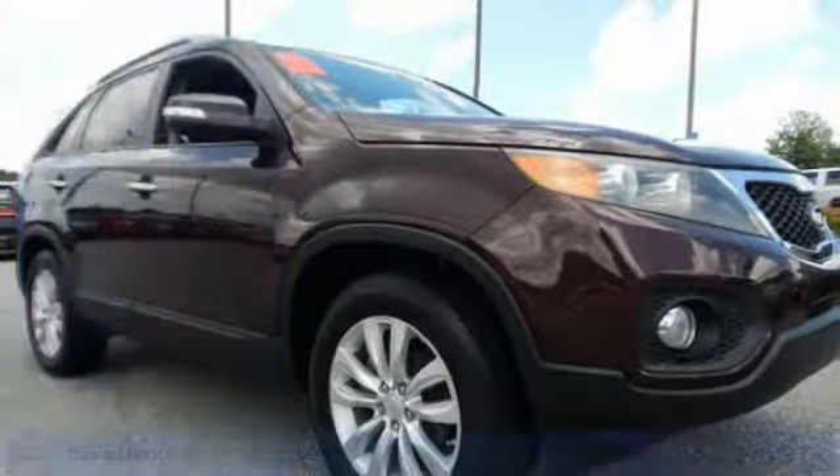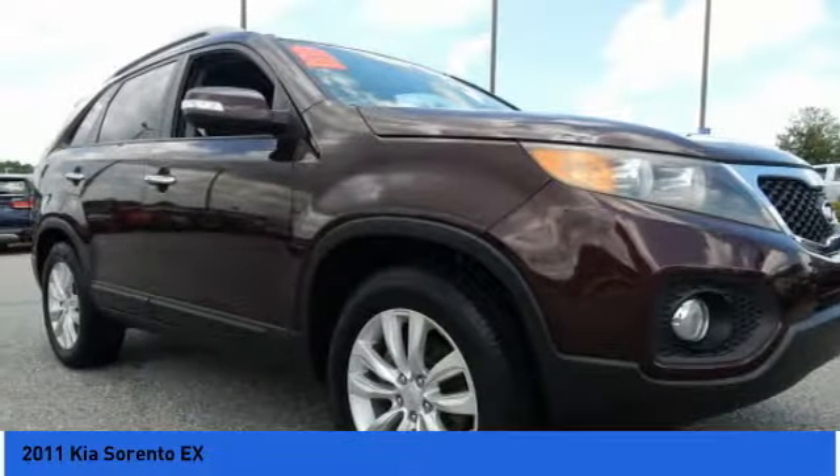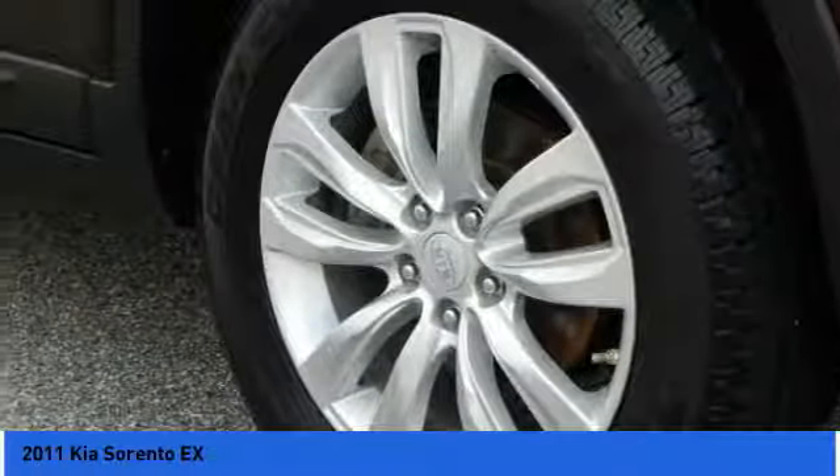Take a ride in the 2011 Sorento. The Kia Sorento is a comfortable riding, powerful, compact SUV loaded with impressive standard features.